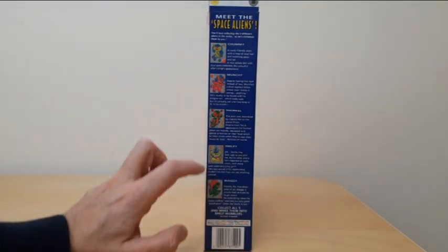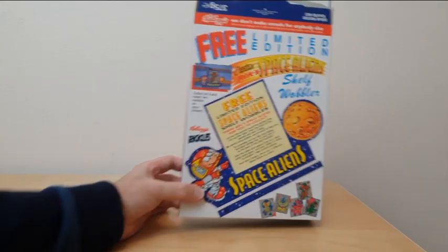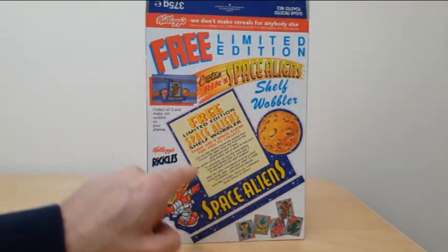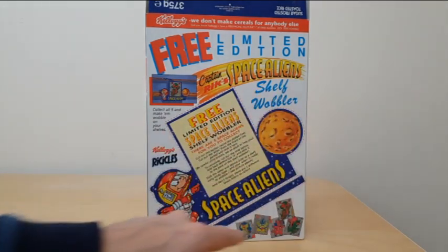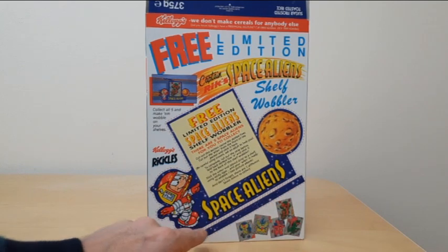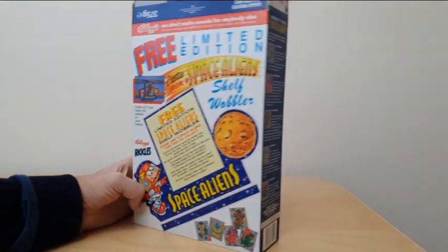There was a set of five, all detailed down the side with information about them, and then on the reverse you could cut out that sticker from the front, stick it into the space there, and then cut this out and it became what was called a shelf wobbler — a long piece of card which you attached and it allowed you to flip it around.